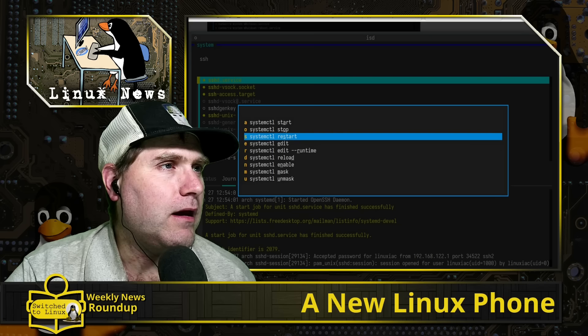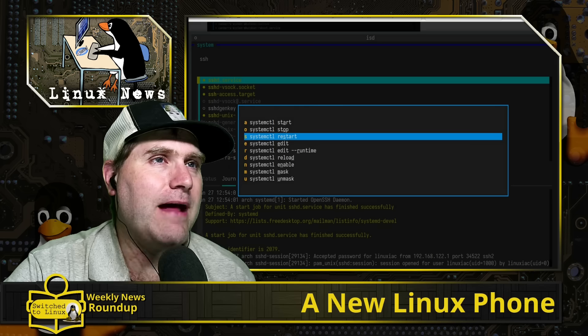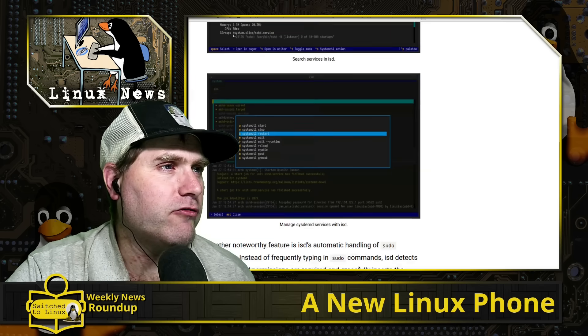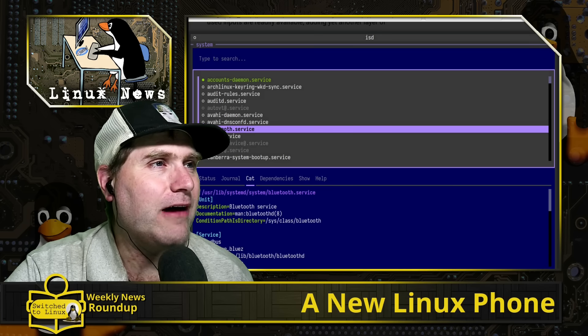If you're in a terminal and need to restart the system you can go ahead and do that. If you've done web server type things you'll be familiar with those particular controls. This gives you the nice ability to get in here and toggle services on or off.